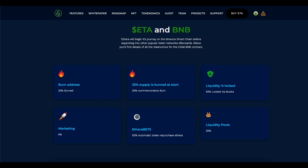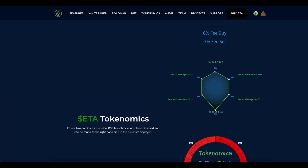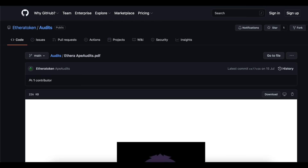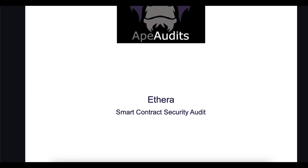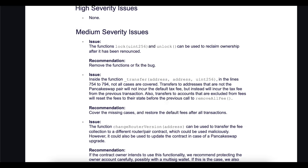Tokenomics breakdown: 25% of supply is burned at start, with an additional 25% commemorative burn. Liquidity is 55% locked via Mudra. Marketing receives 5%. Addera Bets gets 50% automatic token repurchase. Addera liquidity pools hold 25%. Fee structure: 6% fee on buys, 7% fee on sells — with sell fees split as 2% to Addera Bets, 3% to LP, and buy fees split as 2% to LP, 2% to manager, and 2% to Addera Bets. The Addera Bets smart contract audit is now complete, provided by a solid-proof audit team, meaning the project is fully tested and safe.